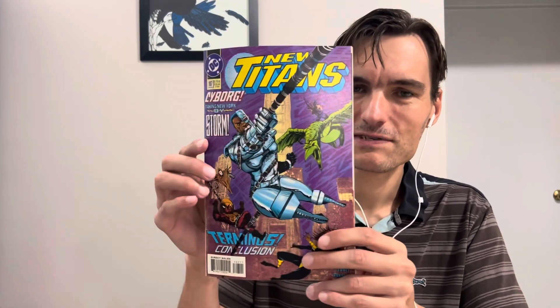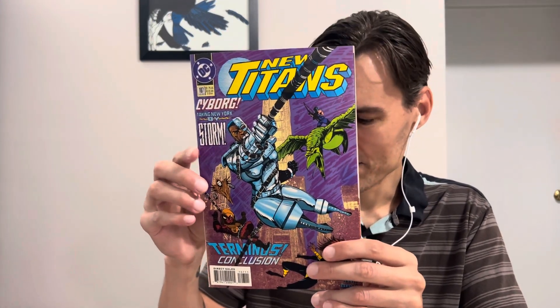So far we're skewing towards more Marvel stuff in this round. This is much better than what I got last time. I don't want to spoil it — go watch part one of this series, it was pretty funny, the things that kept turning up over and over. This is New Titans 107 on the outside.